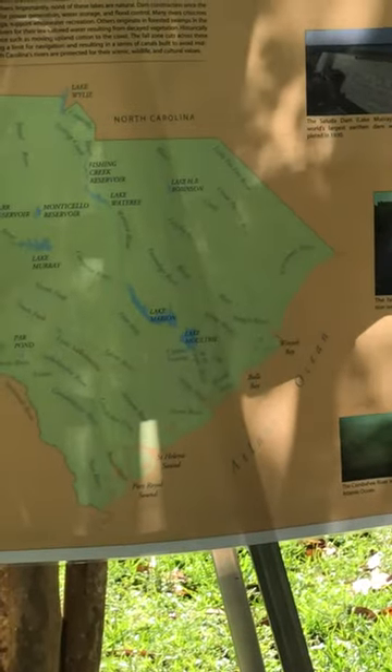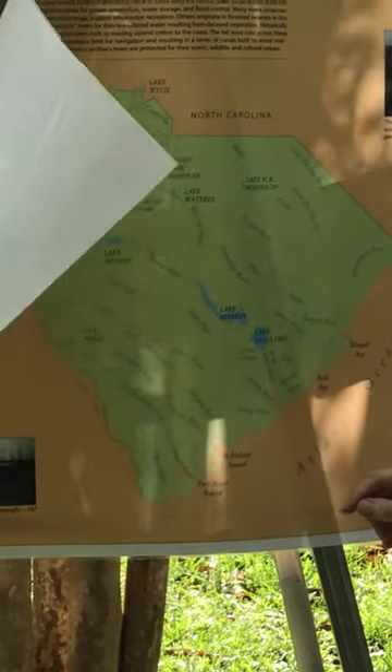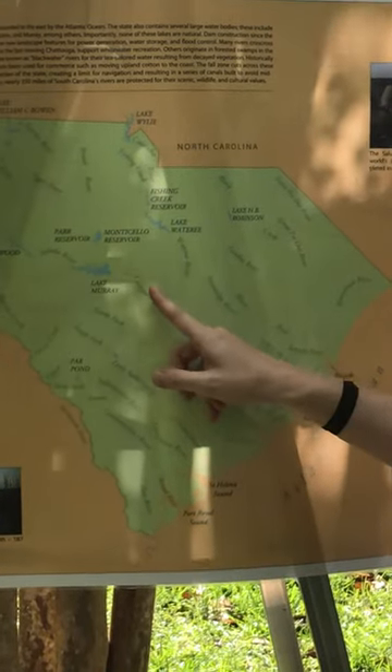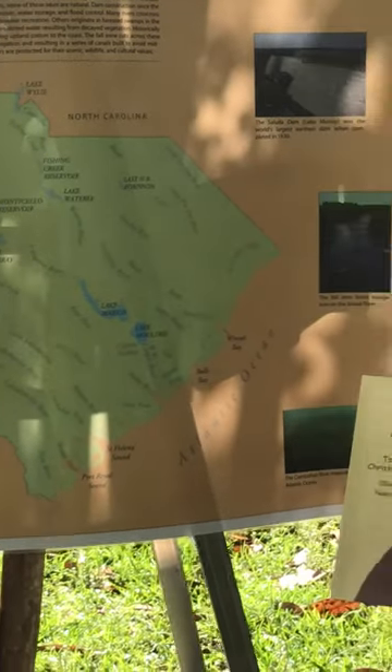For a little bit of perspective, this is Charleston and this is where the Waccamaw River is. Columbia is up in this area and then our upstate region. This is actually a blackwater river because the color of the water comes from decaying organic matter that ends up in the river.